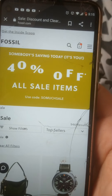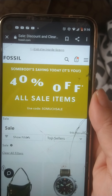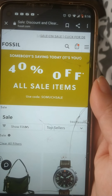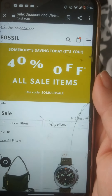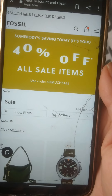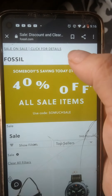Hey guys, it's Michelle again coming to you with another video. I wanted to let y'all know that Fossil has another sale — 40% off all sale items. All you do is use the code 'SO MUCH SALE' and it takes off 40%, just like last time. I bought a sale watch that was regularly $120 and I paid probably about $20 for it.